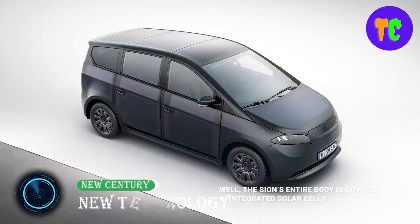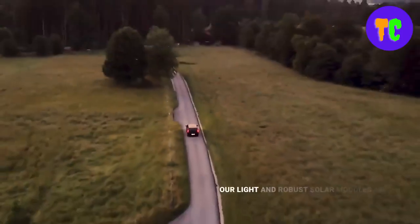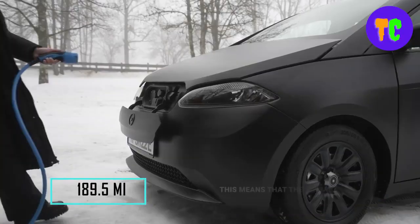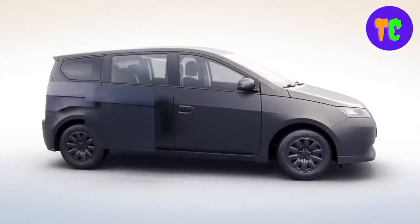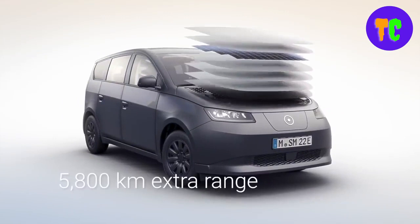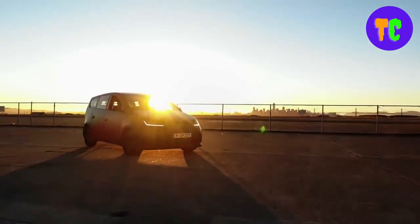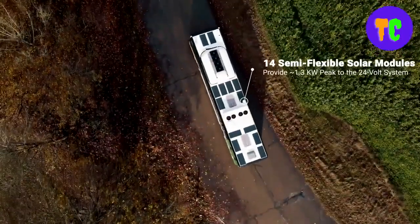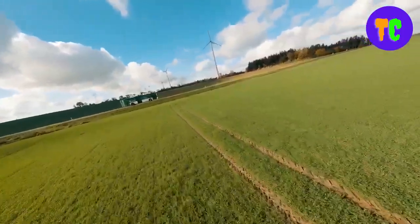Carbon dioxide emissions must be reduced with immediate effect. This is the first series produced car that can additionally charge its battery using solar power — a car that charges itself. It is equipped with a 54 kWh battery, which corresponds to a total range of up to 305 kilometers. Additional range is provided by solar panels seamlessly integrated into the body of the car, able to generate up to 249 kilometers per week of additional range at peak.